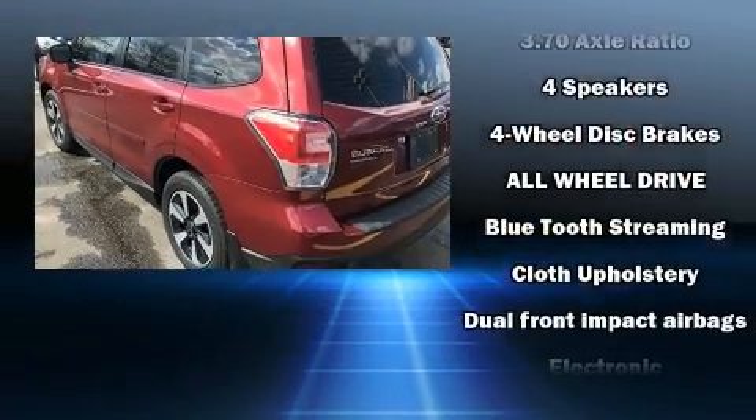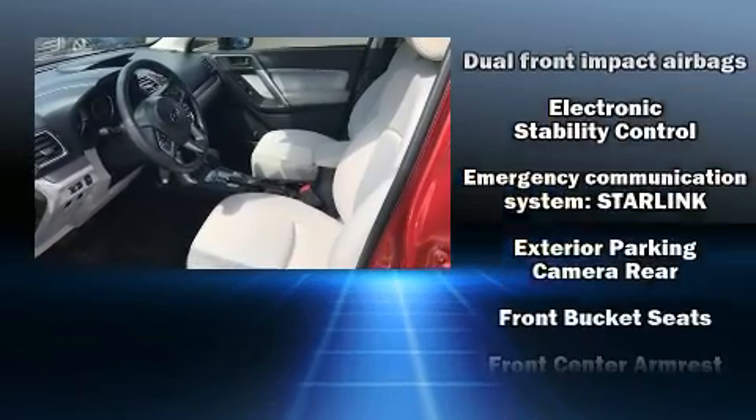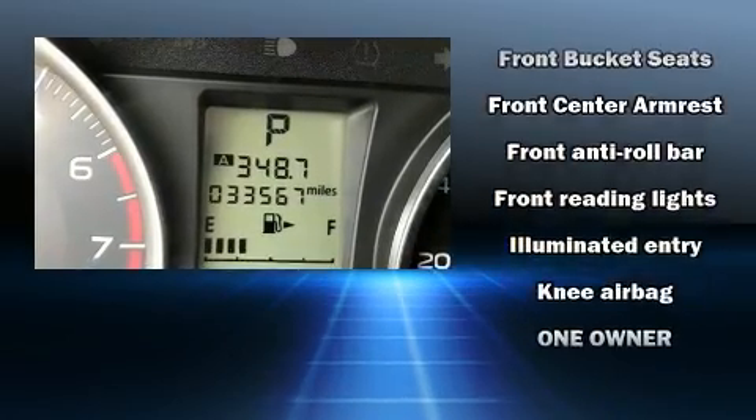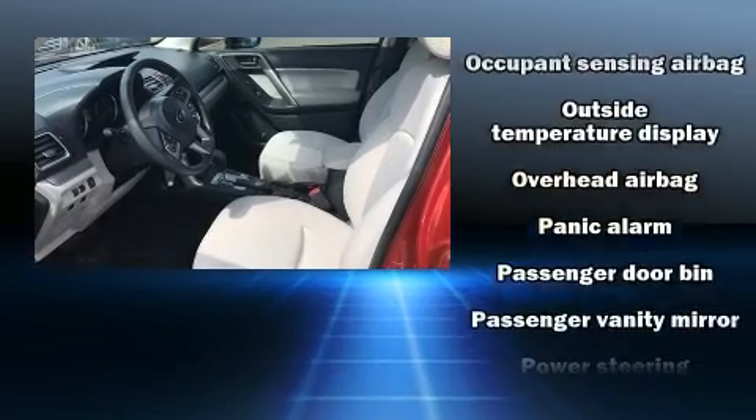Subaru ensures the safety and security of its passengers with equipment such as head curtain airbags, front side impact airbags, brake assist, a panic alarm, an emergency communication system, and four-wheel disc brakes with ABS.